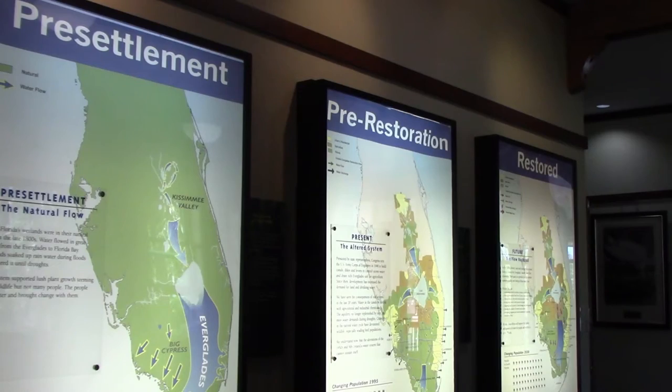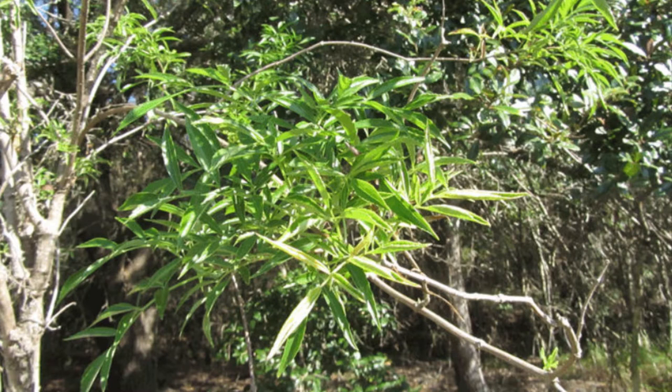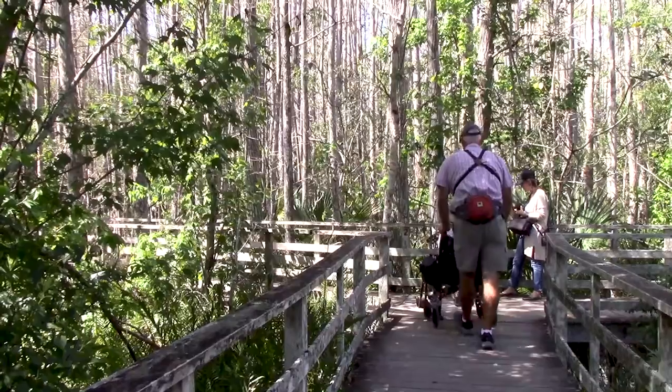The Marsh Prairie Restoration Project has three major steps: the removal and maintenance of nuisance species like the Carolina willow, the utilization of prescribed fires, and human connection.